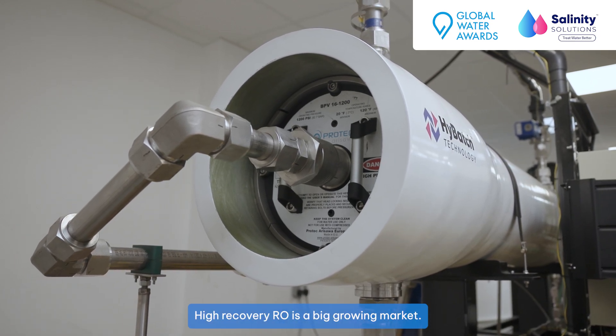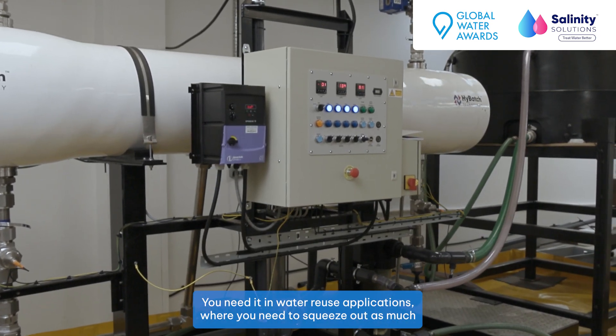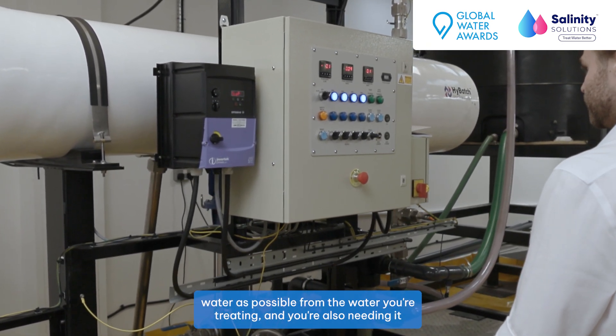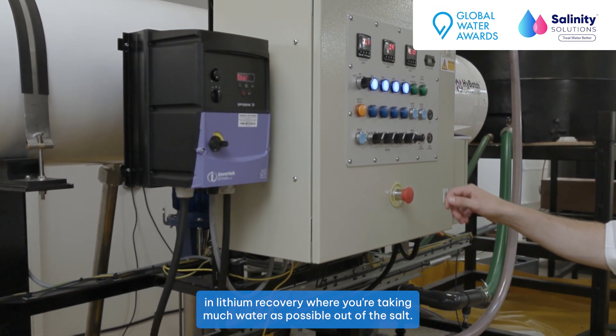High recovery RO is a big growing market. You need it in water reuse applications where you need to squeeze out as much water as possible from the water you're treating, and you're also needing it in lithium recovery where you're taking as much water as possible out of the soil.